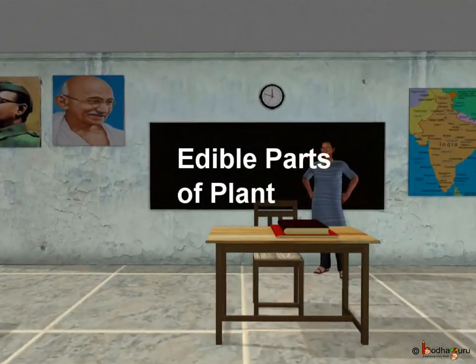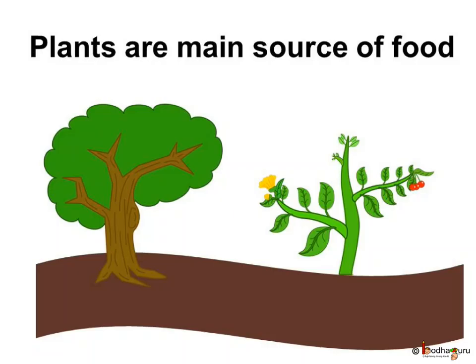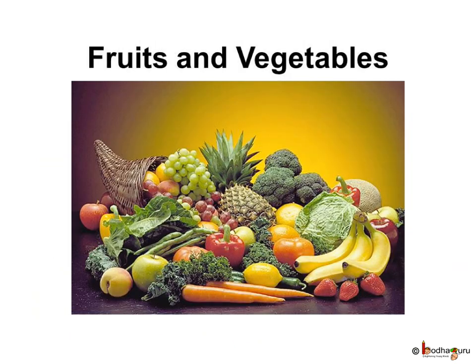We always say that plants are very important for all of us. They are the main source of food — we get fruits and vegetables from them. So what are these fruits and vegetables?